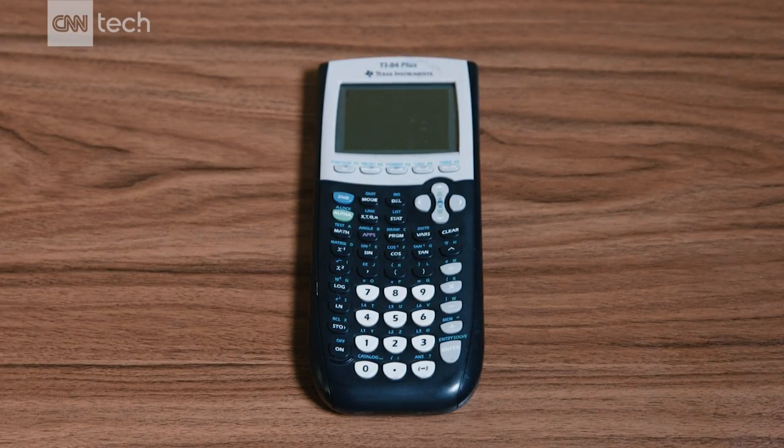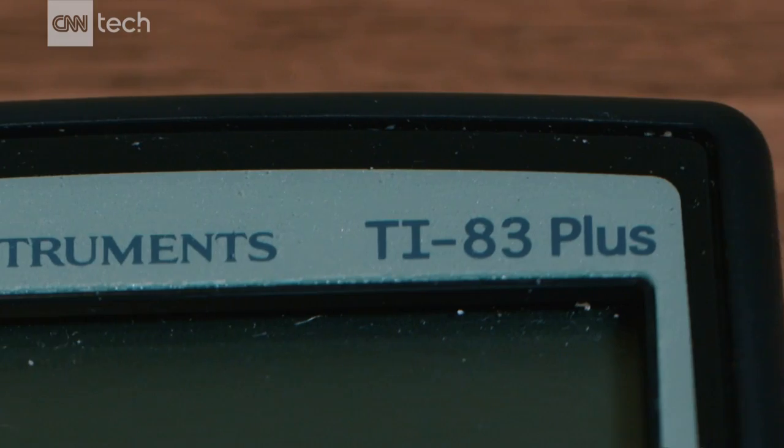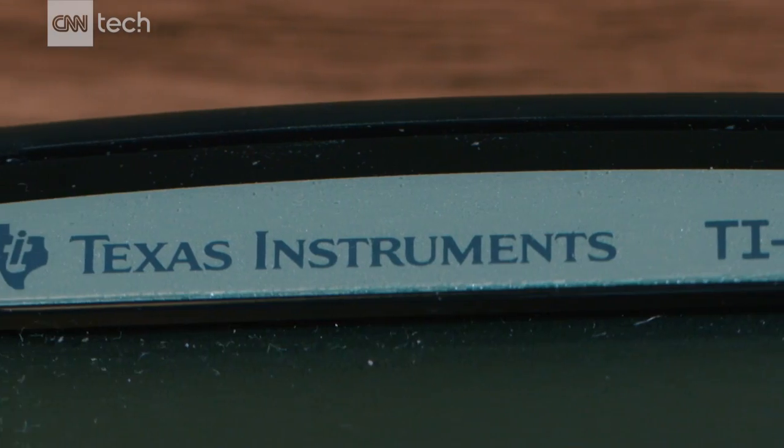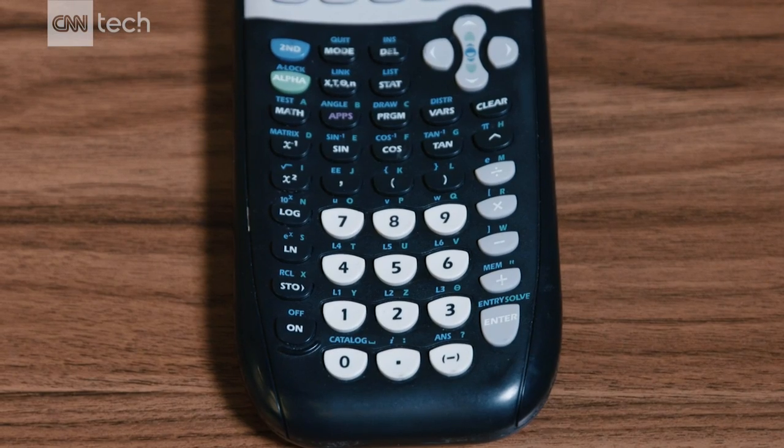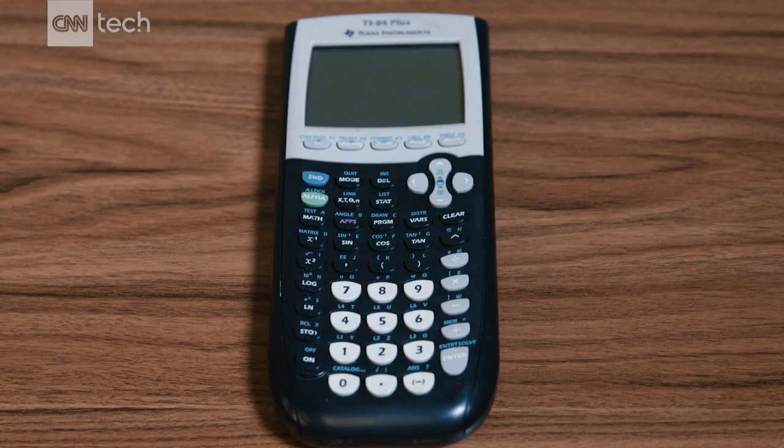We're sure you remember this calculator — the TI-84 or TI-83, depending on when you were in school. You might have fond memories playing games while you were supposed to be paying attention in class, or it might even give you nightmares.